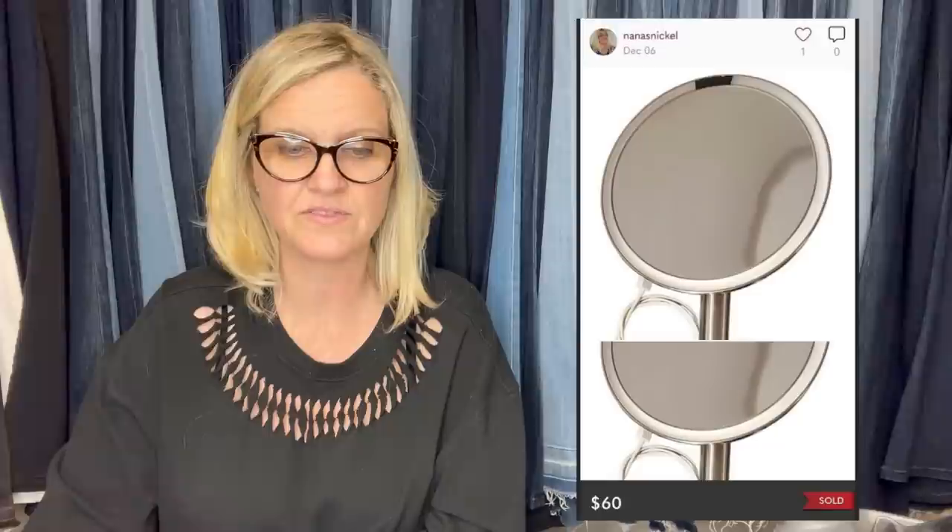My other December bolo: got it in a box lot at a local auction with many other items for three dollars total — so probably about 25 cents in it. Sold it for $60 plus shipping on Poshmark. It's a makeup vanity magnifying mirror that recharges, with a touch-control light and extendable shaft.